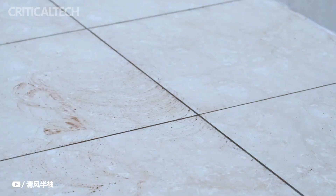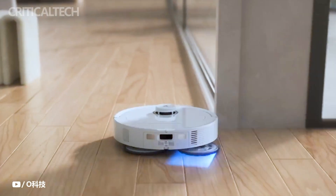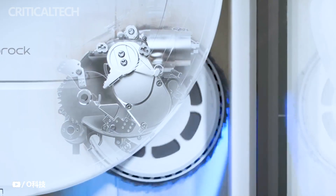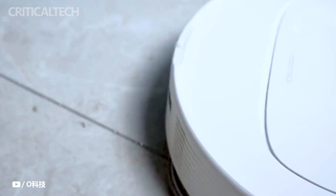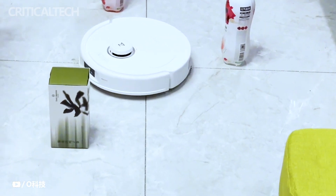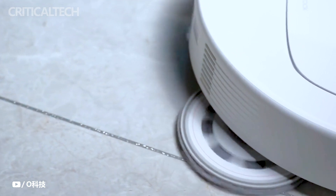Enter the Roborock P10 Pro, a revolutionary device from one of the most accomplished brands in the market, offering a contemporary solution to this modern problem. The standout feature of the Roborock P10 Pro lies in its dynamic mechanical arm and innovative extreme edge cleaning design. This ingenious mechanism ensures that even the most hard-to-reach nooks and crannies are comprehensively cleaned.